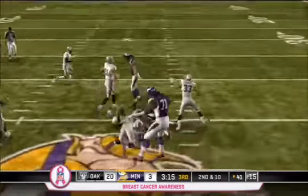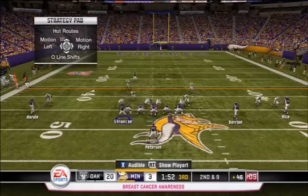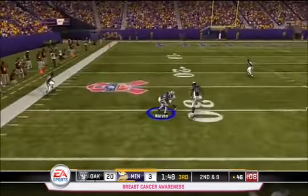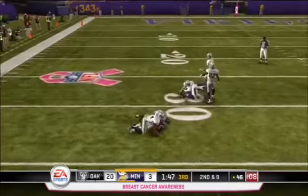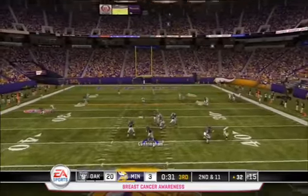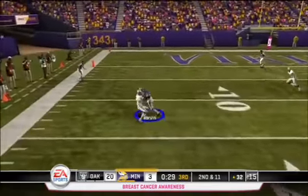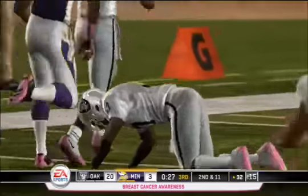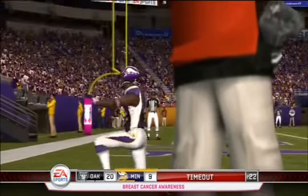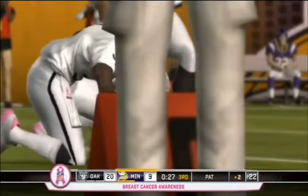Later in the 3rd quarter, Adrian Peterson goes up the middle into Oakland territory for a first down. On 2nd down, Cunningham goes to Harvin who gets 15 yards down to the Oakland 30. Cunningham goes right back to Percy Harvin on the left, who shakes off Chris Johnson and scores a touchdown for the Vikings. On the play, Harvin actually injured Chris Johnson.